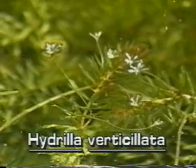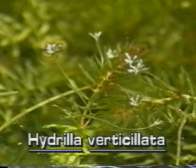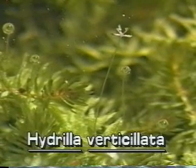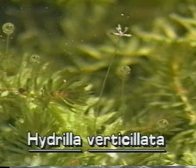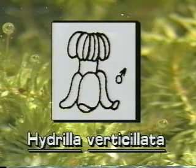In Florida, Hydrilla produces female flowers. These very tiny white flowers are only about one-eighth of an inch across. They float on the water surface, attached to the plant by long stalks. Male Hydrilla has not been introduced to Florida; therefore, its male flowers are not observed here.